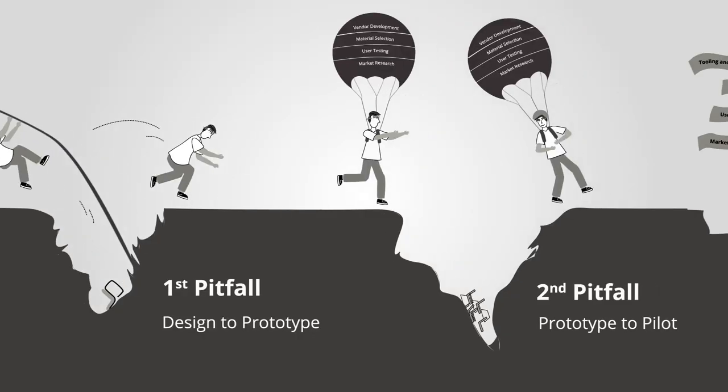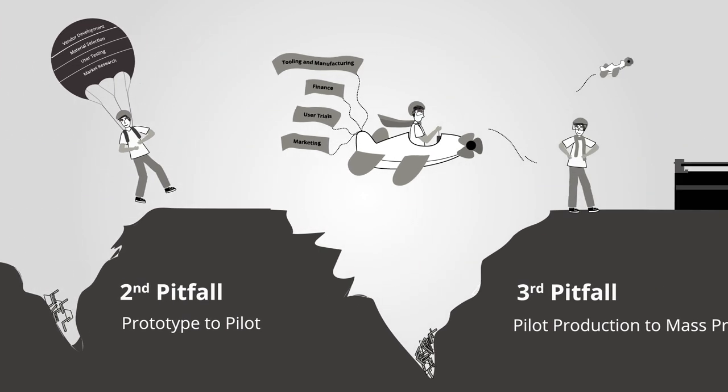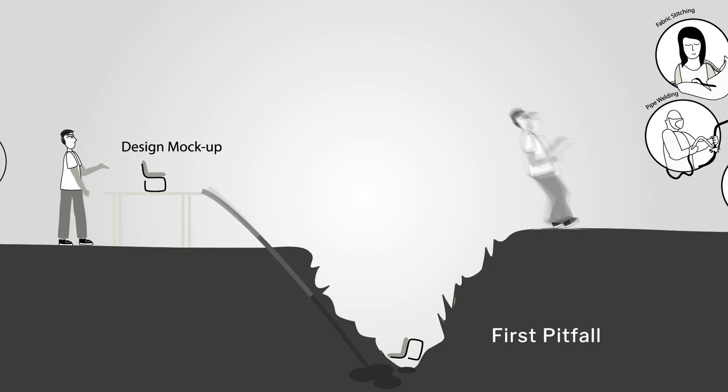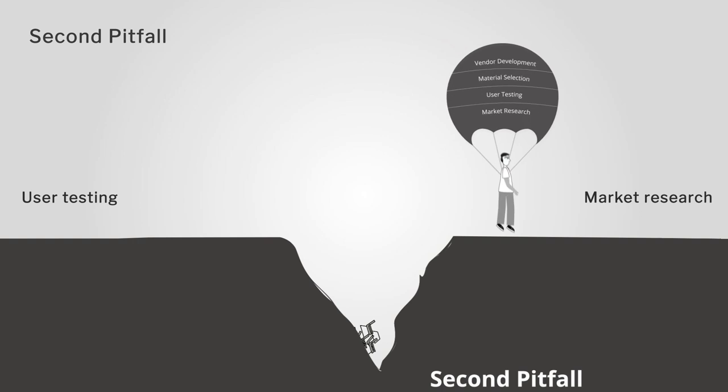Each successive pitfall indicates a deeper fall in case of failure. Obviously, because the further into the process we are, there is so much more at stake in terms of cost and resources. And if the designer's idea slips into one of the pitfalls, the idea itself could be lost forever or the project timeline will grow very large. Like this adventurer, the designer needs some out-of-the-box thinking tools and a lot of technical help from other domains in order to leapfrog these pitfalls at critical junctures in the innovation process.